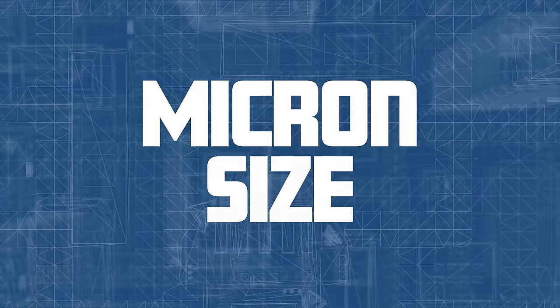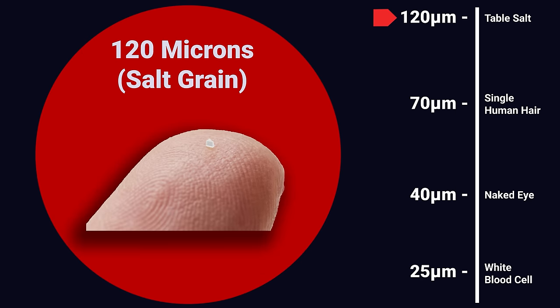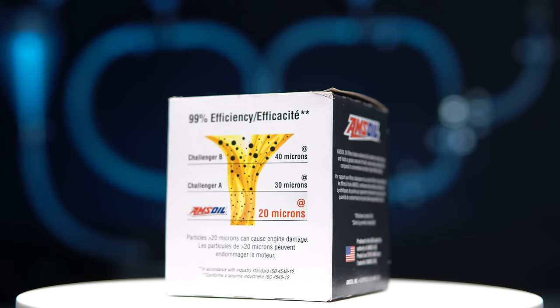In our videos and in the oil filter industry, you often hear the term micron size — but what exactly does it mean? It's simply a unit of measurement: there are 1,000,000 microns in 1 meter, or about 300,000 microns in 1 foot. A grain of table salt measures about 120 microns, and a strand of human hair is approximately 70 microns in diameter. At around 40 microns, things start becoming invisible to our eyes, and a white blood cell is about 25 microns in diameter.